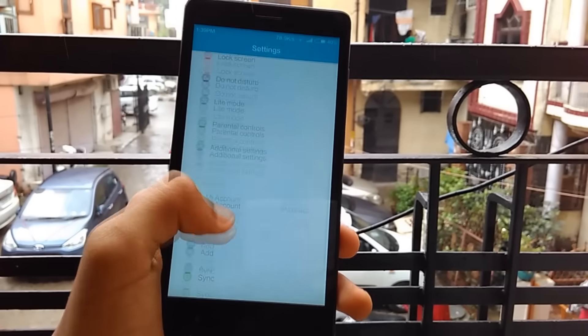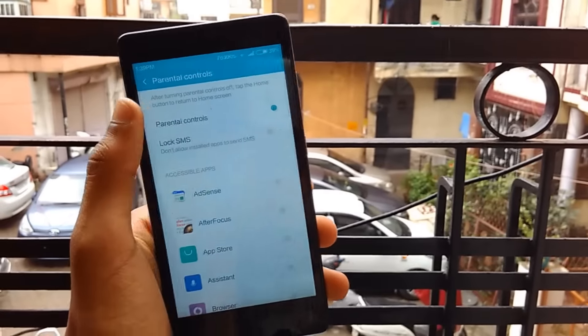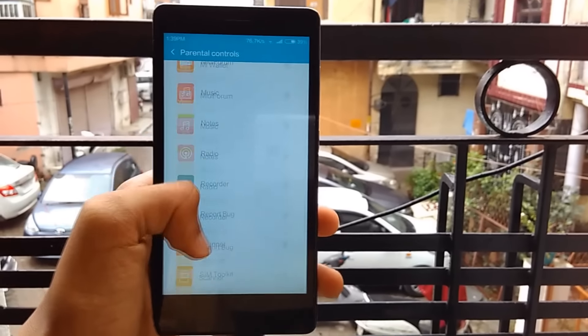Another feature which has been added to the phone is the parental control. Through this feature, a parent can configure which apps would be accessible to their children — not quite a useful feature for me, but can be useful for some of you guys.